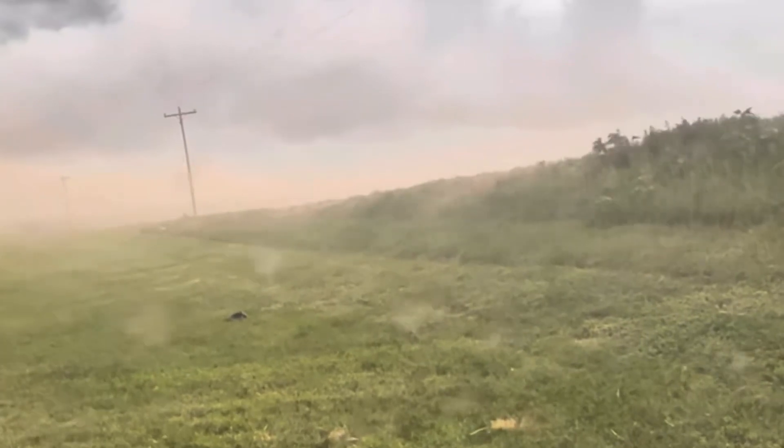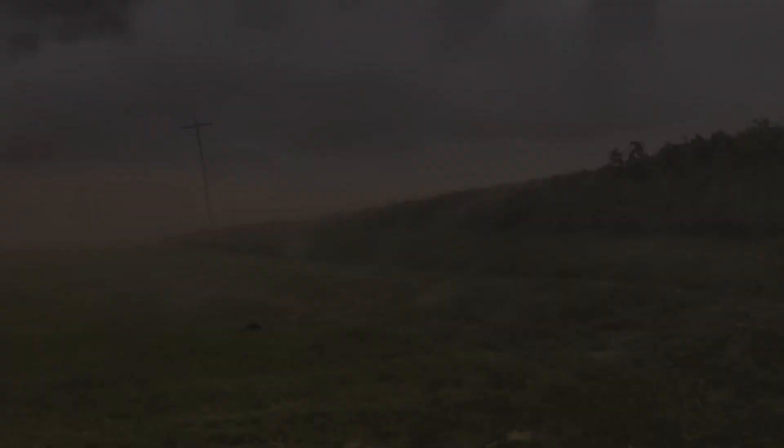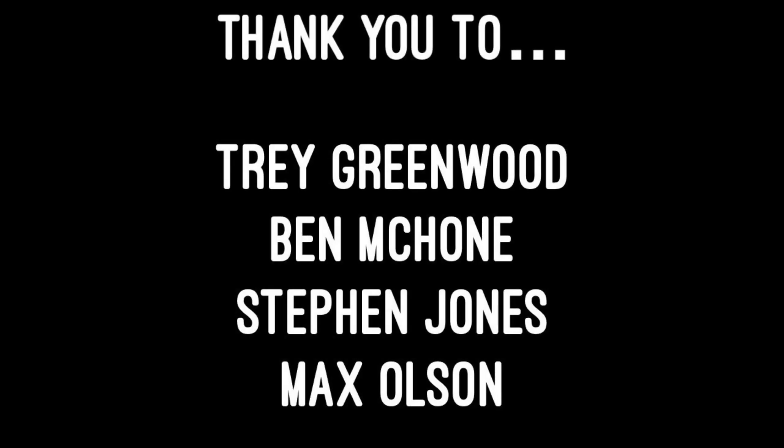And just like that, Jack's chase-cation was over. We would like to thank Trey Greenwood, Ben McCone, Steven Jones, and Max Olsen for driving and navigating Jack and everybody else on the tour through the harshest weather conditions imaginable. We will shout out their respective YouTube channels in the description of this video. This has been Overcast — and as always, stay safe.